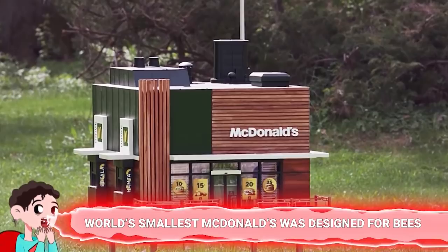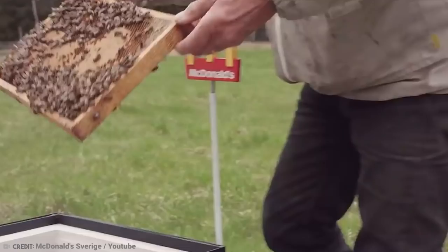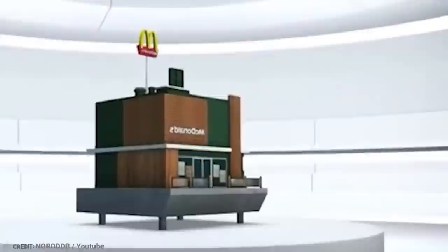Number 14: The world's smallest McDonald's was designed for bees. McDonald's is probably well aware of its environmental impact. They're definitely making improvements with better packaging options, but they also did something quite unique — they made a miniature McDonald's for bees. It looked like a McDonald's restaurant on the outside with rows of honeycombs on the inside. It's known as the McHive, and it's now the world's smallest restaurant.